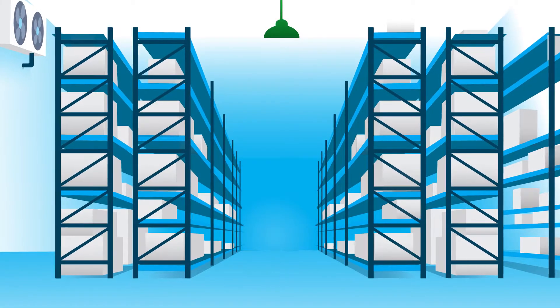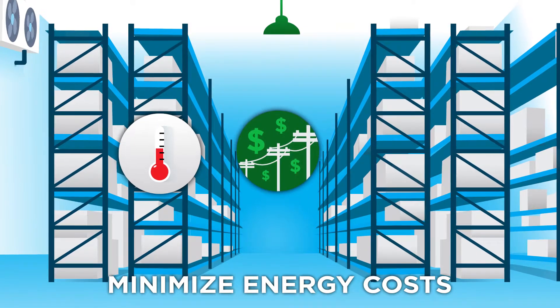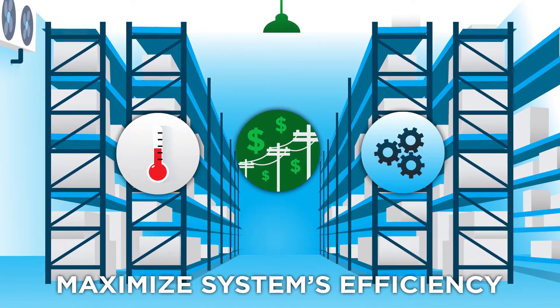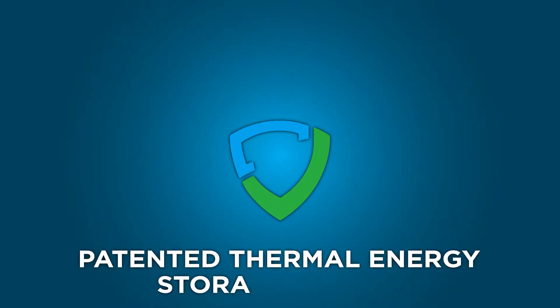In cold storage freezers, operations must maintain temperature stability, minimize the energy costs, and maximize the refrigeration system's efficiency. Viking Cold Solutions' patented thermal energy storage system can help you tackle all three.